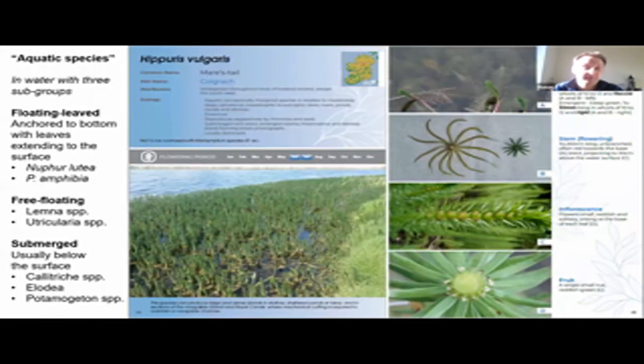Finally, this is an example of an aquatic species. We split the aquatic species into three different groups: the floating leaf species, including plants like water lilies, which are attached to the bottom but have long petioles linking to leaves that float on the water surface; the free-floating species, of which there are relatively few in Ireland, including the likes of Lemna and Utricularia; and then the submerged species, which are usually below the water surface except perhaps for the flower in times of extreme drought and low water. In this example, we have Hippuris vulgaris, which we classify as submerged, and we highlight features including the leaf, the flowering stem, inflorescence, and fruit.